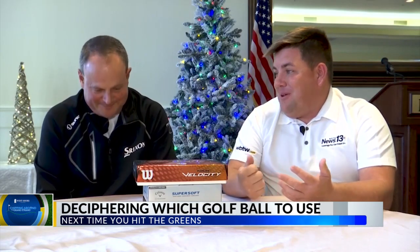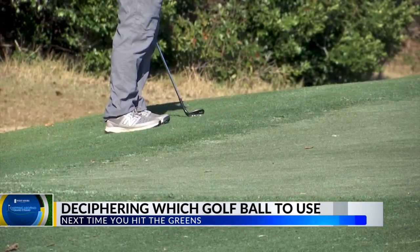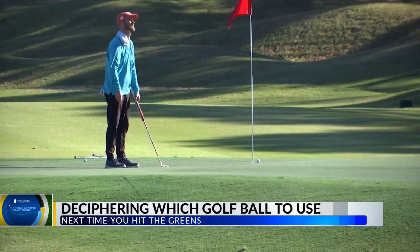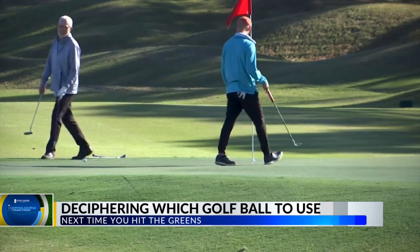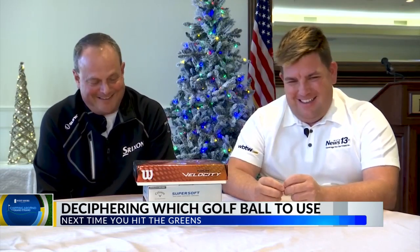A lot of people don't know there are actually some differences in golf balls. You've got golf balls that someone just starting golf — a beginner — is going to want to play with, because as a beginner you're not really sure how long you're going to have that golf ball. And then you've got your mid-range golf ball, which is probably for your 10 to 12 to 15 handicap guy.